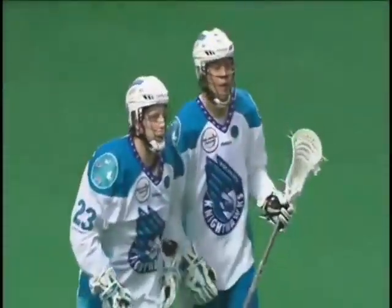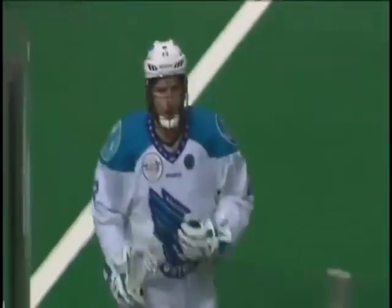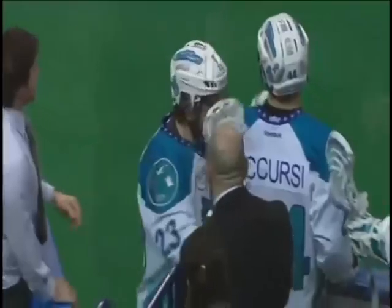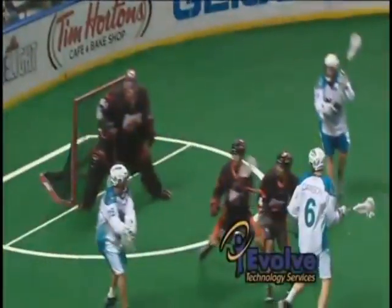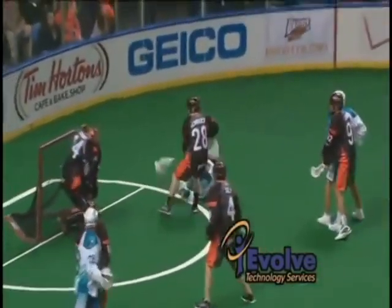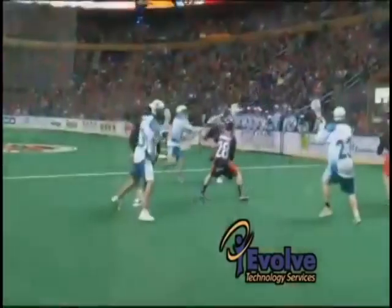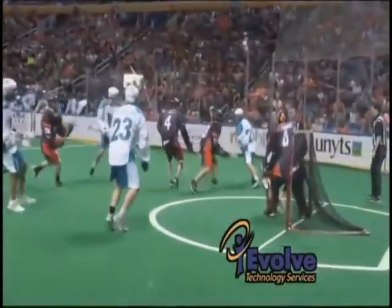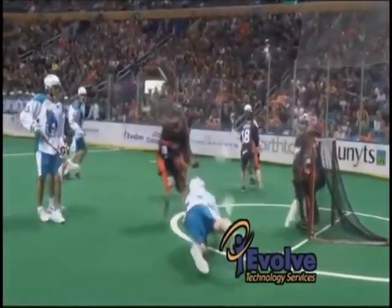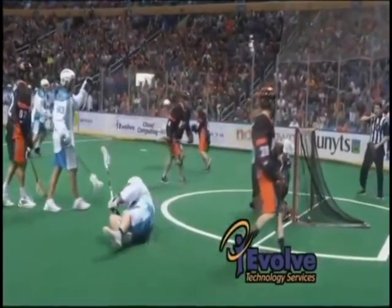Tick-tack-toe, 13-5 Nighthawks! That's the hat trick now for Vitarelli. Big Danny Dawson throws the swim move, kicks it down low, and a behind-the-back feed to Vitarelli on that short side. He just catches it low to low as Kehoe goes behind the back and it just squeaks through the short side.